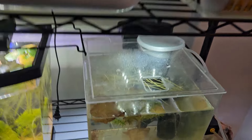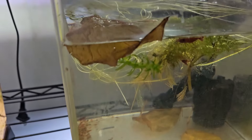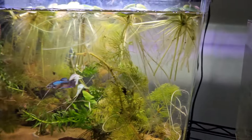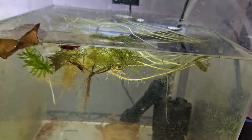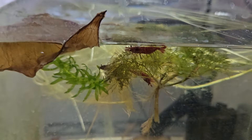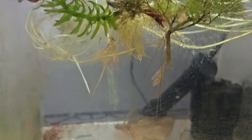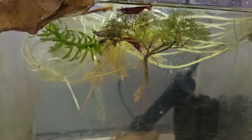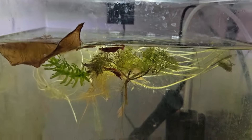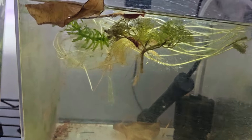Over here is my shrimp tank. I actually added the frogbit roots so they could graze on that. You can see a shrimp right there - one of the females is berried, which means she has eggs, as you saw in the last video. Go check that out where I first got the shrimp. There are four shrimp in here.